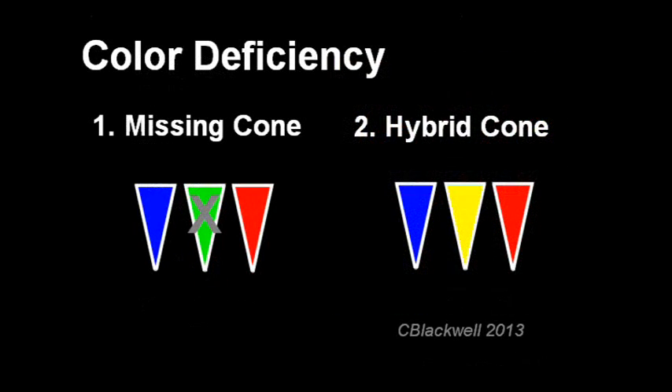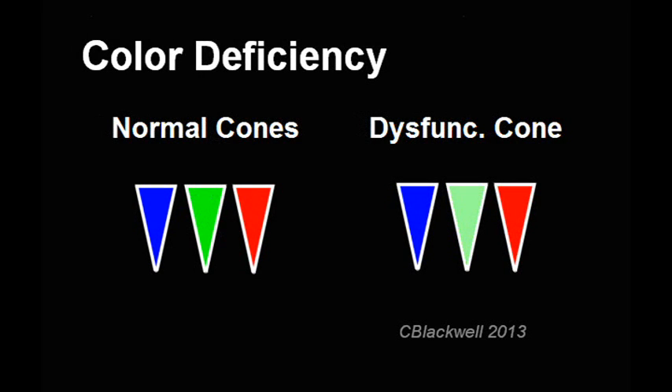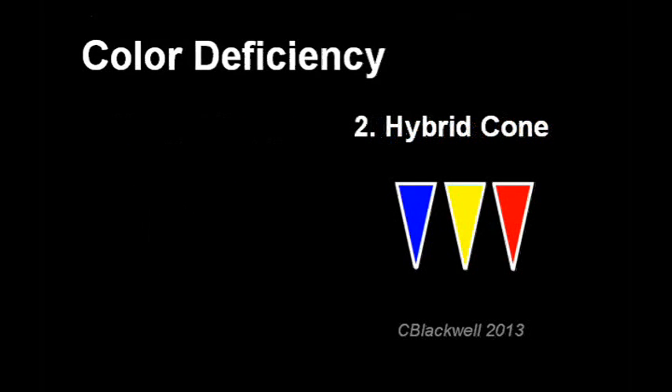The second type of color deficiency is a bit more complicated. We were taught that all the cone classes were present, but one of the cone pigments was not functioning properly, so perception of that particular color was just weak. However, research starting in the 1980s revealed a more complex explanation: not a functionally deficient pigment, but rather a hybrid or chimeric red or green pigment. To understand that, we need to learn something about chromosomes and genes.